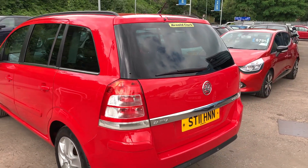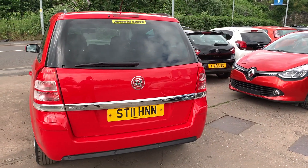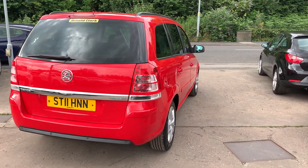It has front and rear parking sensors, rear privacy glass, radio CD player, remote central locking, two remote keys, multifunction steering wheel, seven seats, and the car has service history.